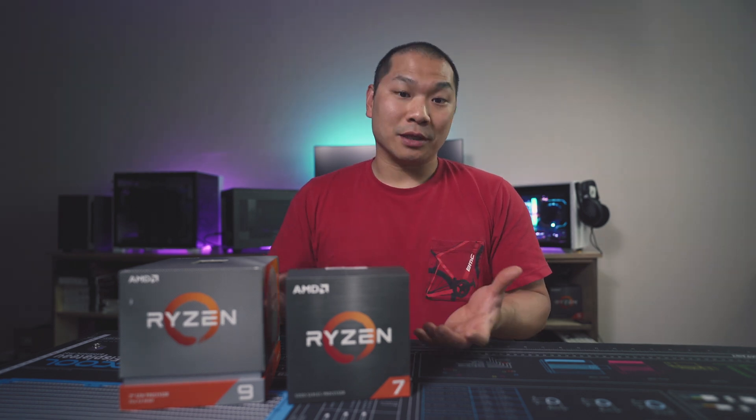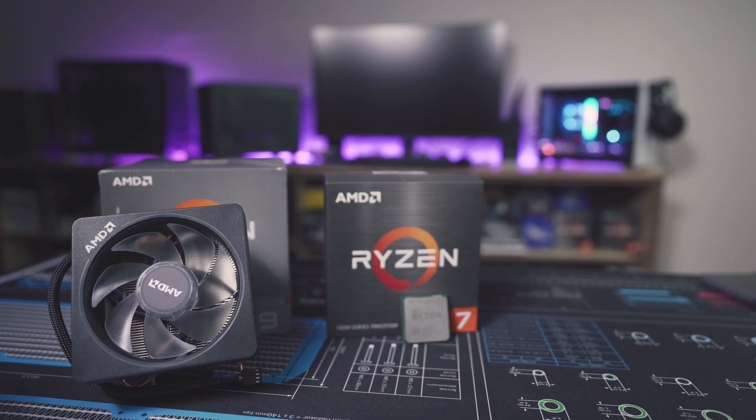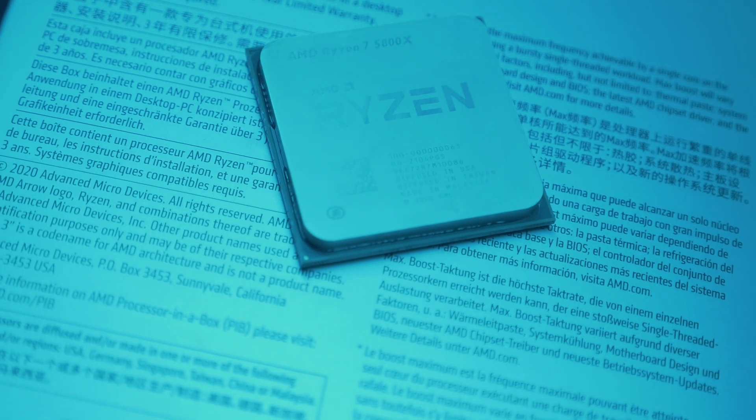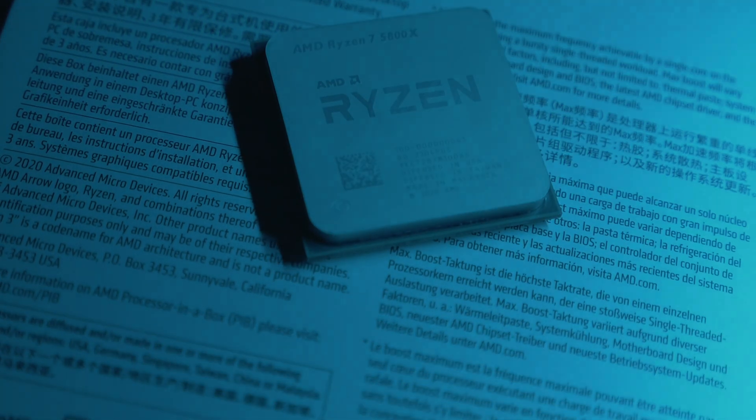And the 3900X is the previous Zen 2 generation's 12-core 24-thread powerhouse. It might seem odd to be comparing these two CPUs, but that's commonly done — previous gen's Ryzen 9 versus the current gen Ryzen 7. Given the spotty availability of Ryzen 5000 and the fact that the 3900X is still a current SKU at similar pricing to the 5800X, there might be some prospective buyers cross-shopping the two, and I think it's a relevant comparison.